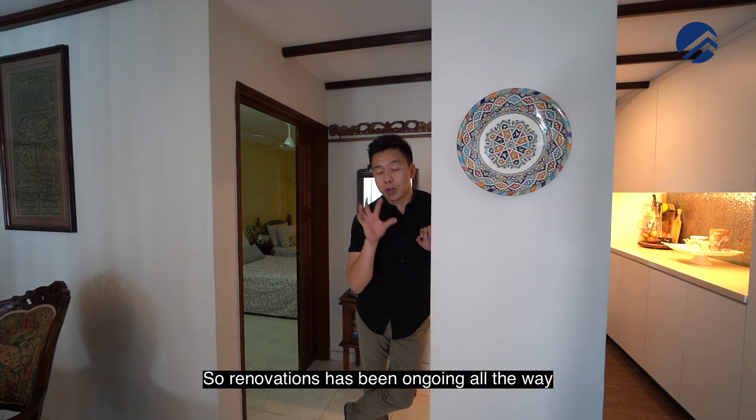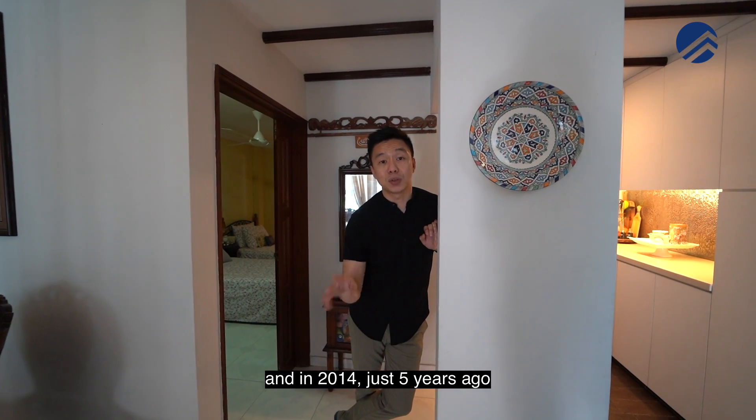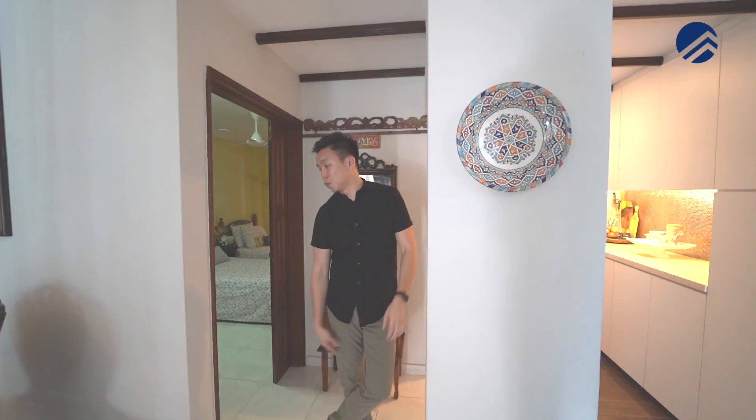Level one has been re-renovated in 2012 — the entire kitchen was redone and an attic was added on. Renovations have been ongoing, and in 2014 the owners renovated the master room.